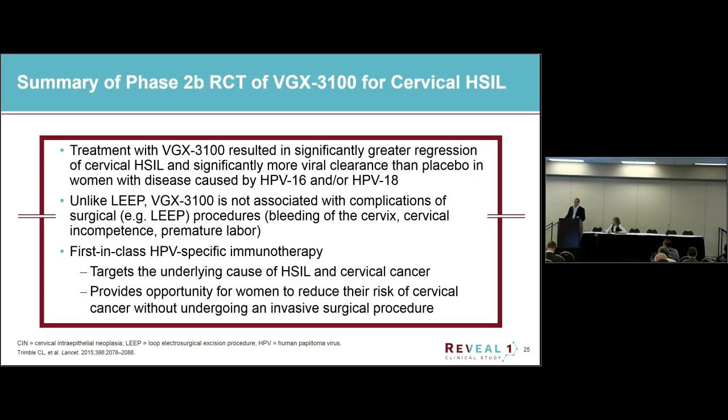To summarize, our treatment with VGX-3100 did result in significantly greater regression of cervical HSIL and more viral clearance than the placebo group, statistically significant in HPV 16/18 disease. Unlike surgical procedures, there's no association with those early symptoms, and we think we'll be able to avoid reproductive health issues. This could potentially be a first-in-class HPV-specific immunotherapy or therapeutic vaccine that targets the underlying cause of high-grade dysplasia, providing women the opportunity to avoid surgery and potentially eliminate the HPV infection, reducing recurrences.